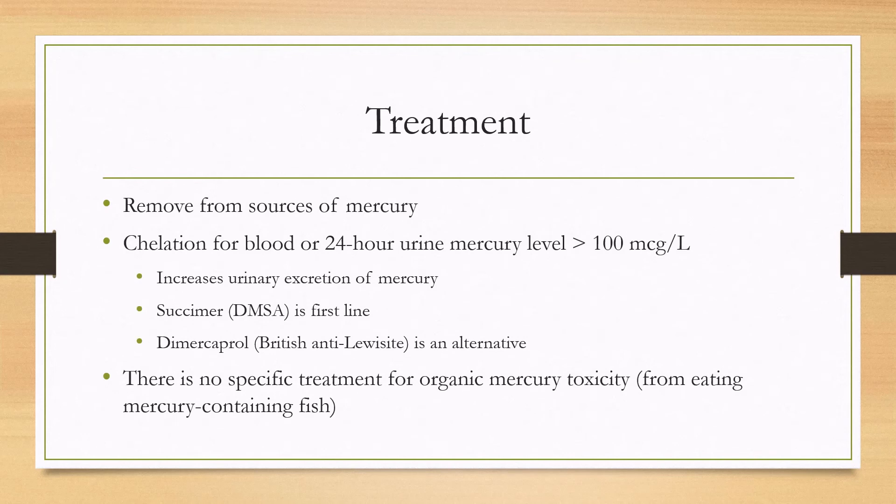If the level is elevated, you remove the patient from any sources of mercury. Specifically, if the level is above 100 in either the blood or 24-hour urine collection, you can treat with chelation, which will increase the urinary excretion of mercury. The first-line treatment depends on the country — in the US it's succimer or DMSA — and you can also use dimercaprol as an alternative treatment.